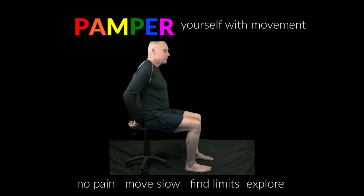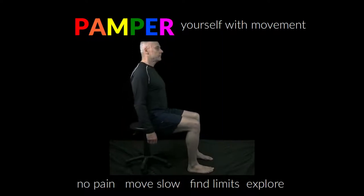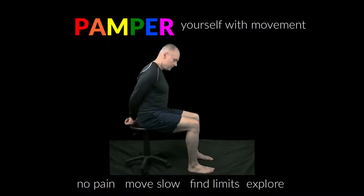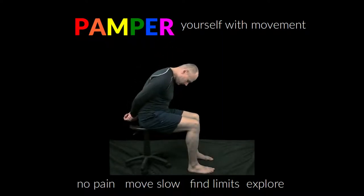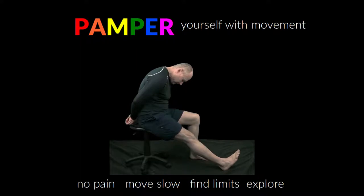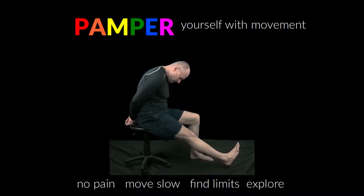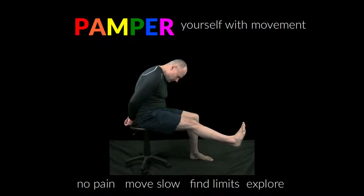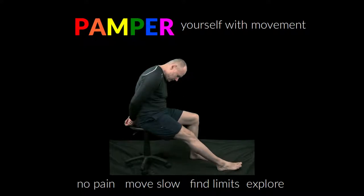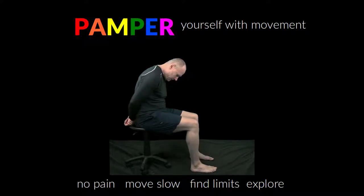Third, we typically want to compare one side to the other to see if what we are experiencing is the same on both sides. We will typically have a side that needs more attention than the other, indicating a potential or current issue with that side. Fourth, once we're aware of our limits and where we want to focus, we can consistently use the same movements to improve and balance our body via the SED principle.